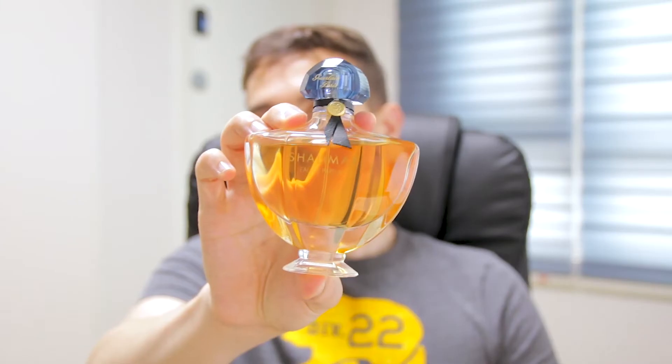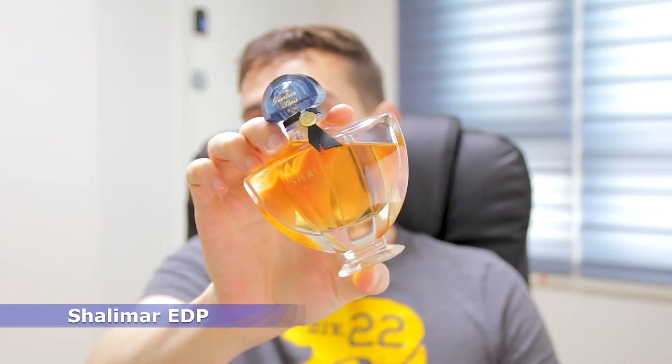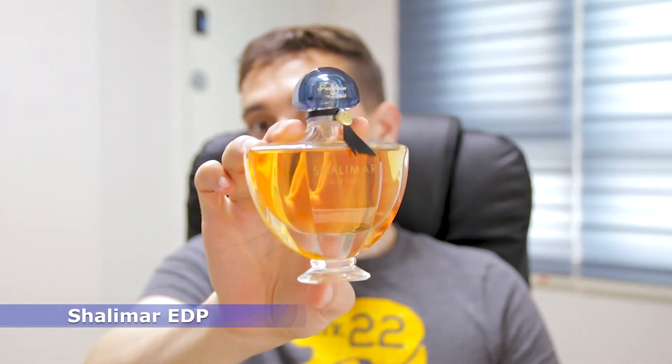In the 9th position, I have a perfume that a lot of people will say is a feminine scent. In the 80s it was marketed as a feminine scent. I am talking about the House of Guerlain — Charlimar. Charlimar EDP has a super strong citrus opening.